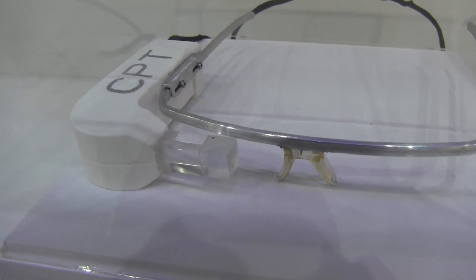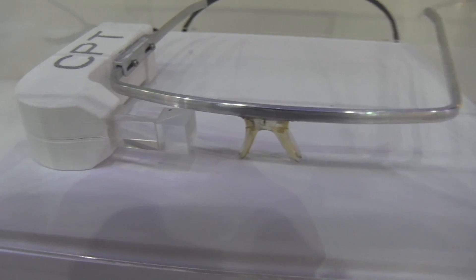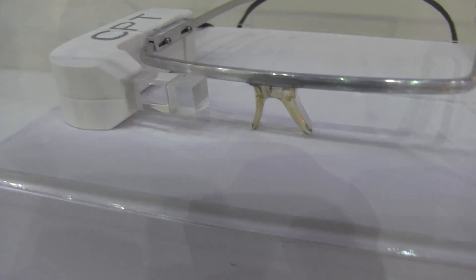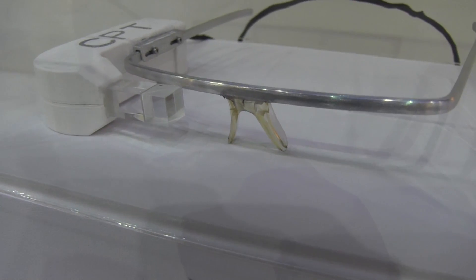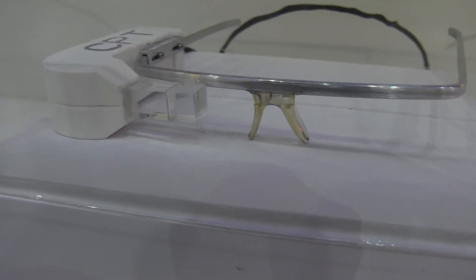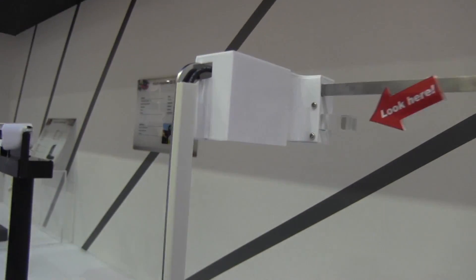It looks like they're going to get into the head-mounted display technology game, as they have a 0.5 inch panel that looks very much like Google Glass. It has a PPI of 200 and it is a full color display, as you saw when I was shooting this demo right over here.